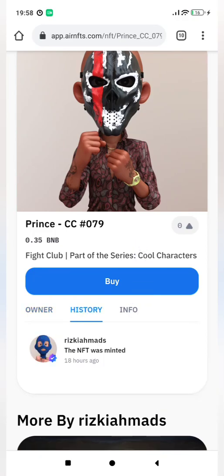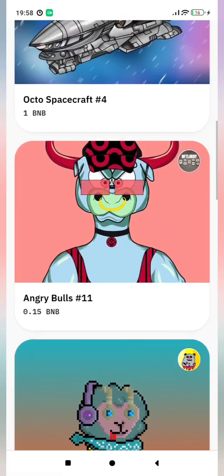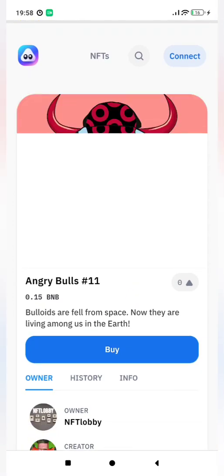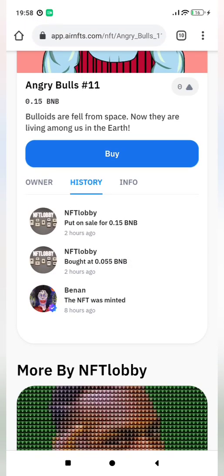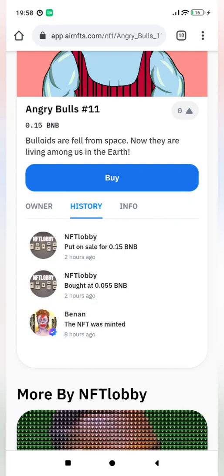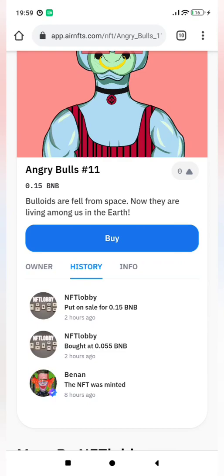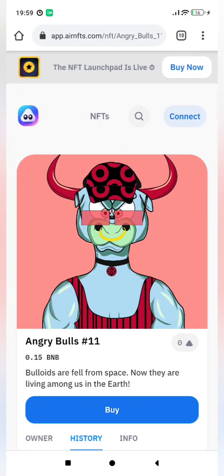Let's check the history — it was minted 18 hours ago. I can decide to buy, but I don't want to. So I'm just showing what AirNFTs looks like. Here's a beautiful bold picture minted on the blockchain, going for sale for 0.15 BNB. It was minted 8 hours ago and then bought for 0.05 BNB. The buyer is now putting it on sale again for 0.15 BNB — three times their initial investment. I'm going to show you how to get your own image on this platform, mint it as an NFT, and place it for sale.